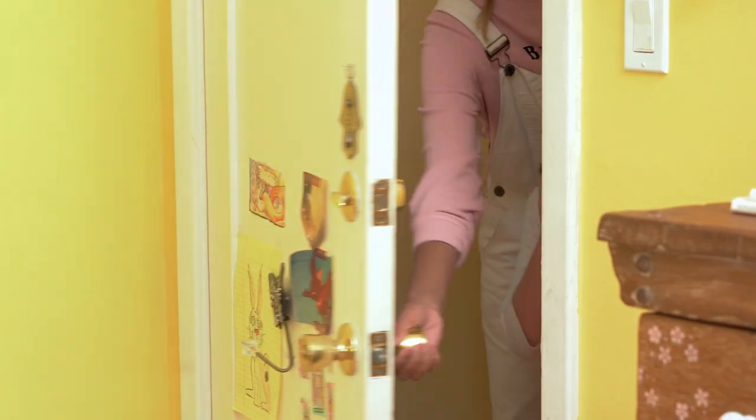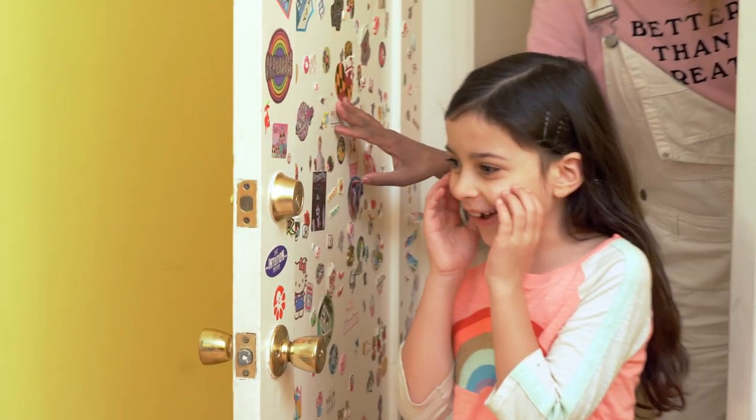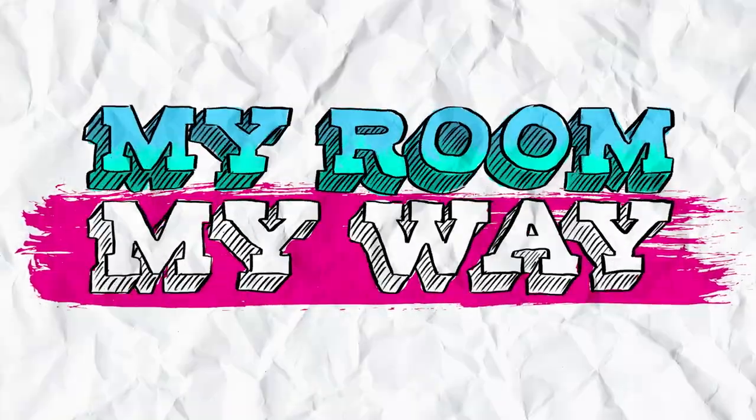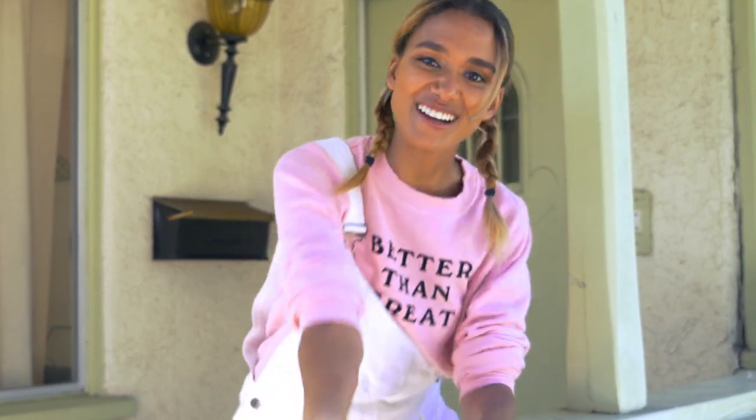Are you ready to see your room your way? Welcome to My Room My Way, where we make dreams come true one room at a time. Today we are going to make over Leigh's room. So let's go meet her.